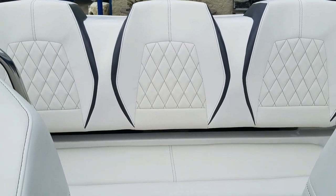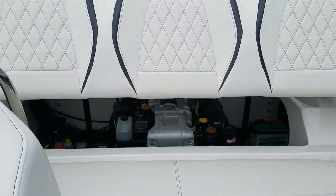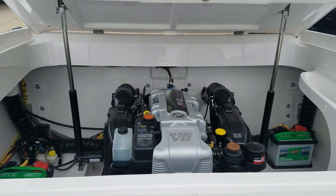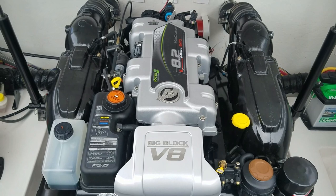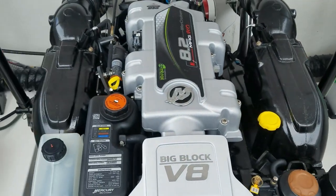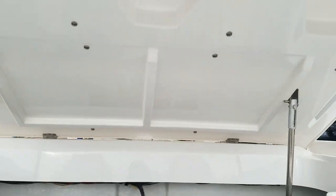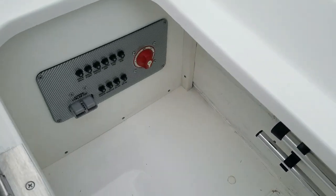This boat does have a push-button power engine hatch lift with two power rams for smooth operation. It's equipped with a 430 horsepower 8.2 Mag MPI HO. Got dual batteries, spot for anchor storage, brand new and clean. Switchable exhaust out through the transom, battery on-off switch, and it does include jumper cables.